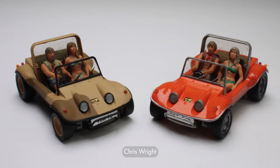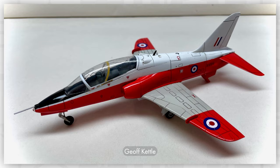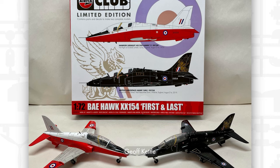Are you a member of the Airfix Club? We're on the hunt for your Airfix builds to feature in the exclusive annual wall calendar. If you'd like to be featured, send your images to marketing@airfix.com. To become a member of the Airfix Club, head over to airfix.com/club. Here are some of our favourite images so far.